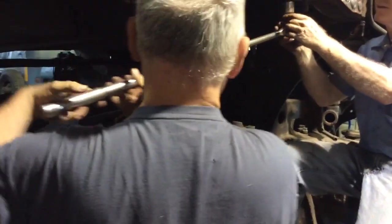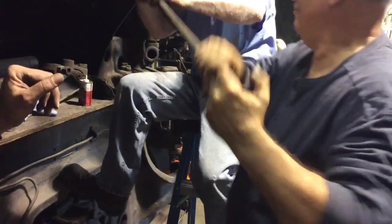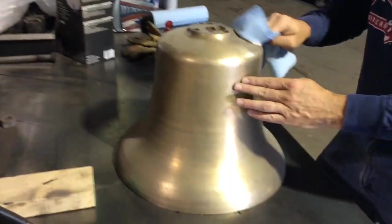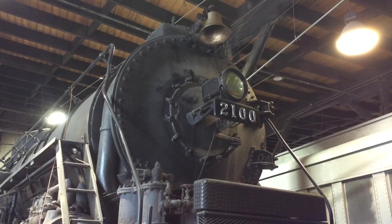Today we were starting the process of mounting some brackets back on the locomotive to secure things. So we're putting on the mud pan brackets around the mud ring. We cleaned up the bell bracket the last couple of weeks and got it painted. The big one we just got finished up today is we got the bell hung back up, which is good.